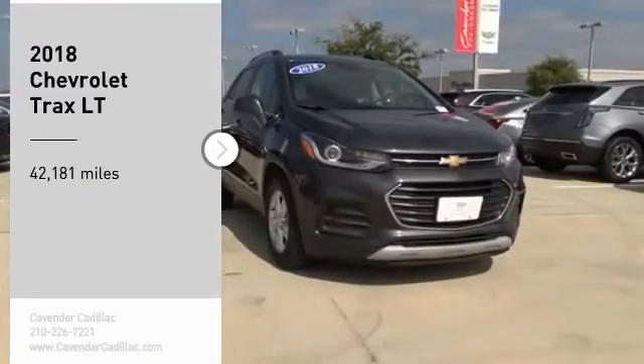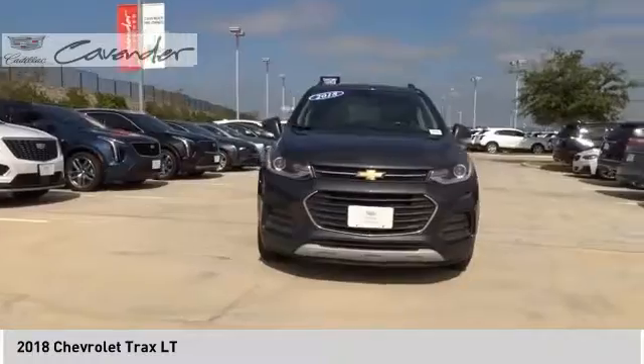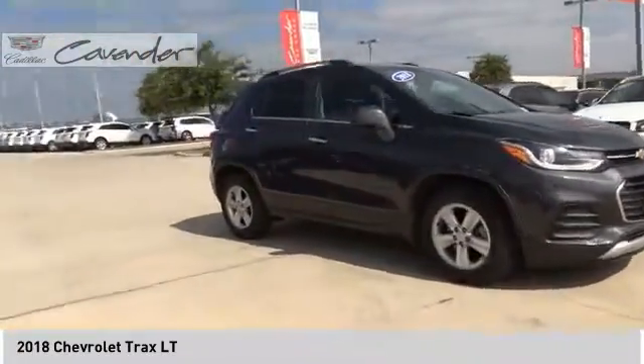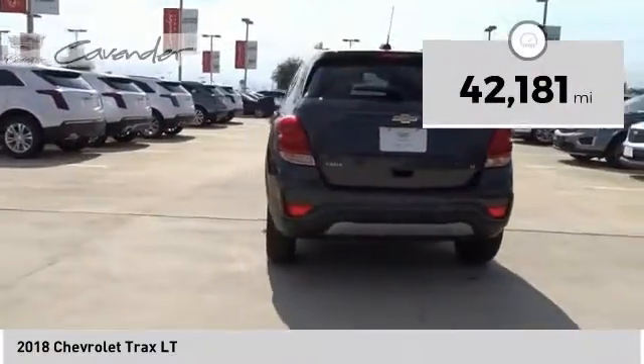Take a ride in the 2018 Chevrolet Trax. The Trax is tiny on the outside, but remarkably spacious within. It comes with clean and modern interiors. This vehicle has less than 45,000 miles.